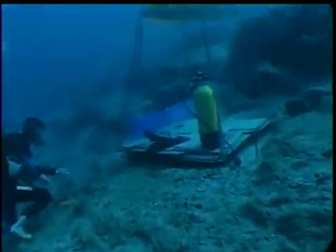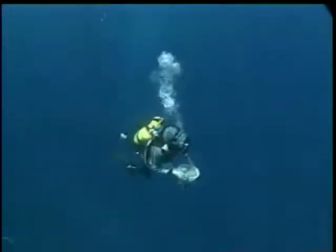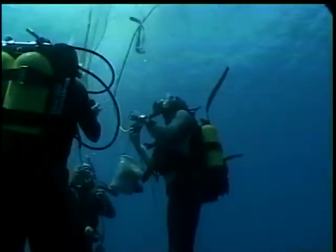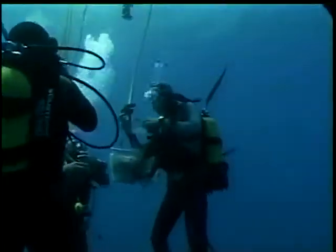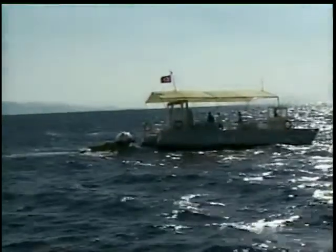When they hear the timekeeper's signal to come up, each team puts its fins back on. They have worked without fins to avoid stirring up sediment. Then they swim up to the decompression stop, where they change to breathing pure oxygen while they decompress. At last, Carolyn ascends and returns to Millawanda to be winched up to deck level.